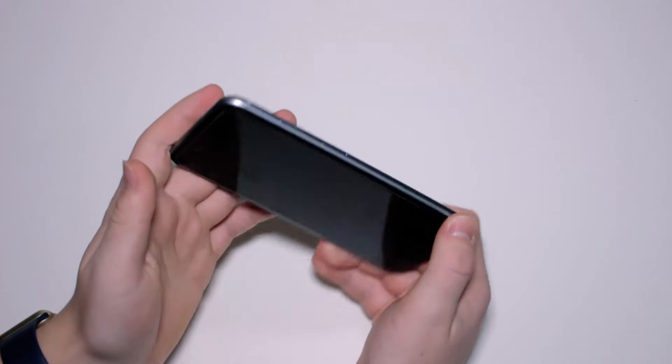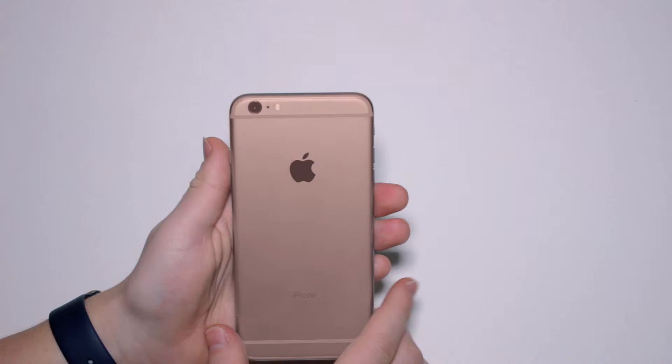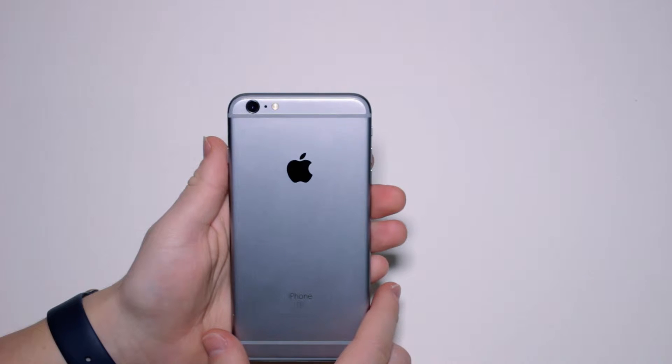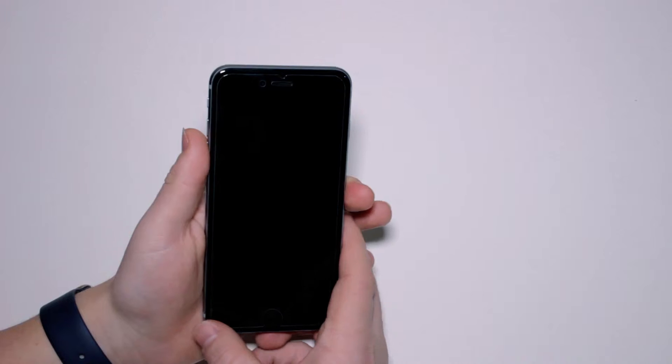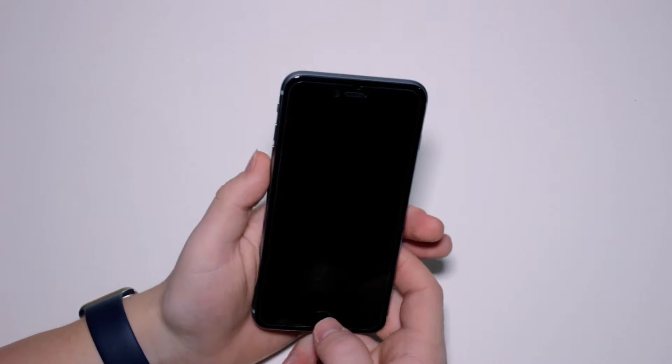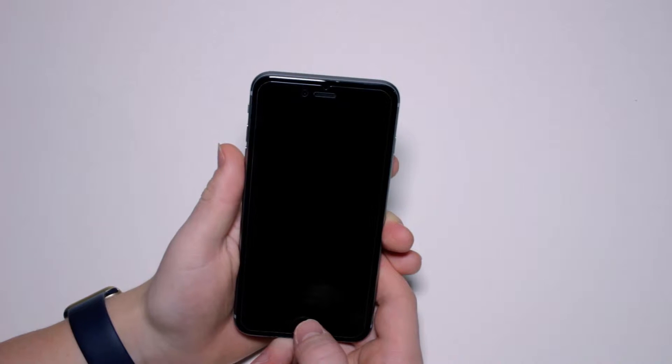This time around, Apple has added a colour, rose gold, to the gold, silver and space grey previous colours from the iPhone 6. Also, following Bendgate, they have switched to using 7000 series aluminium to roughly double the strength of the phone.